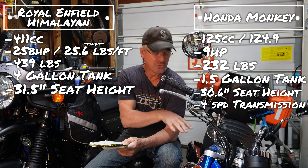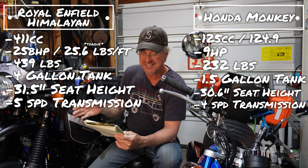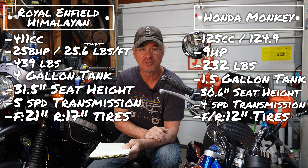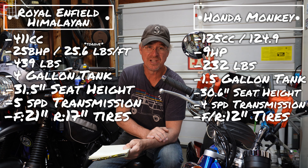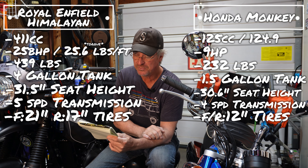Four-speed transmission on the Monkey — that's why you get wound out at 50 to 55 miles an hour, she's pretty wound up tight and the little piston in there is just screaming. Five-speed transmission in the Royal Enfield. Bigger wheels too: the Royal Enfield has a 21-inch front wheel and 17-inch rear wheel. The Monkey has two 12-inch wheels. There's a gear ratio difference there. With fifth gear on the Enfield you can get up to 65 or 70 miles an hour. I got it because I wanted to be able to run 60 and 65 without it sounding like the Monkey was going to throw the piston through the forks.